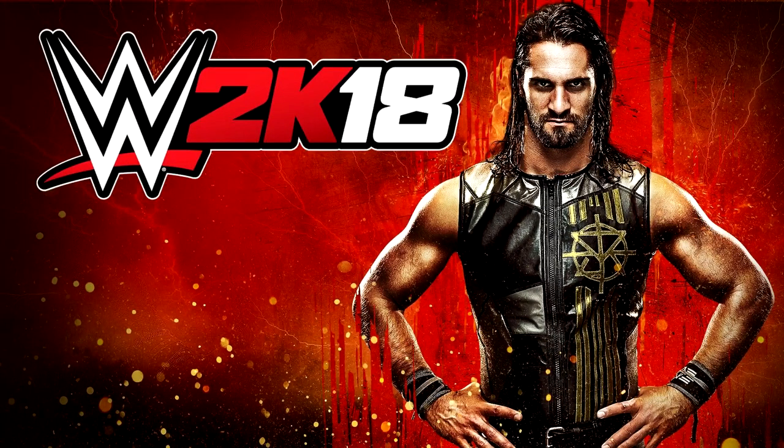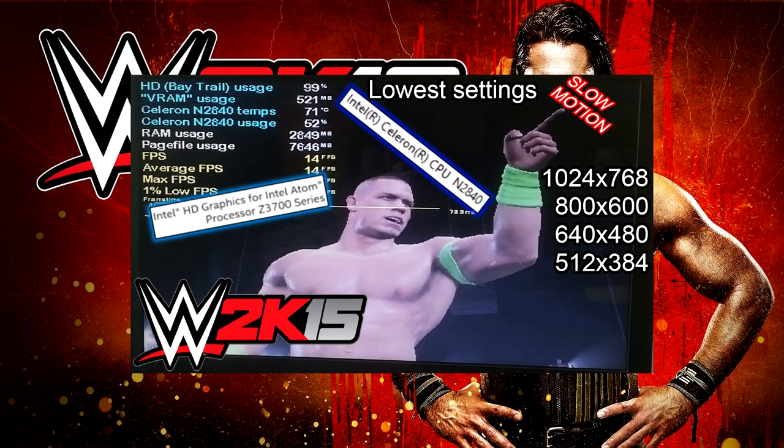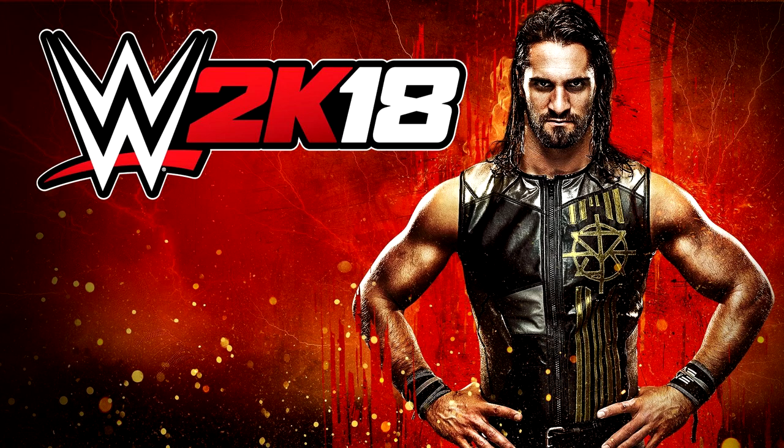The game that we'll be benchmarking today is WWE 2K18, which was requested during the Intel Celeron N2840 days. Yeah, as if WWE 2K15 wasn't enough — shout out to the guy who made the request still. Let's get straight to the point now.